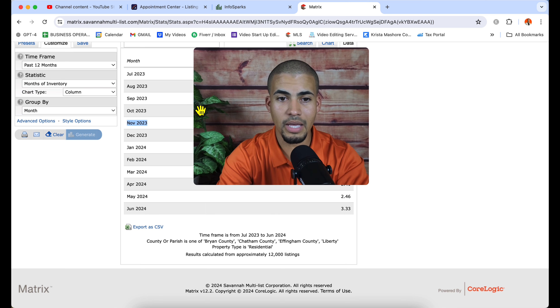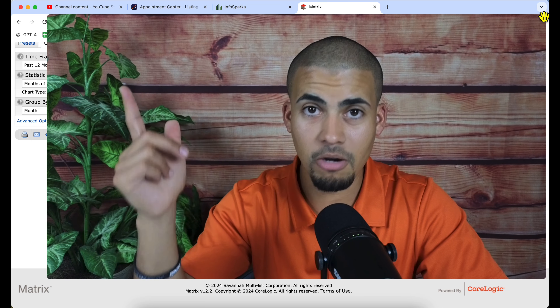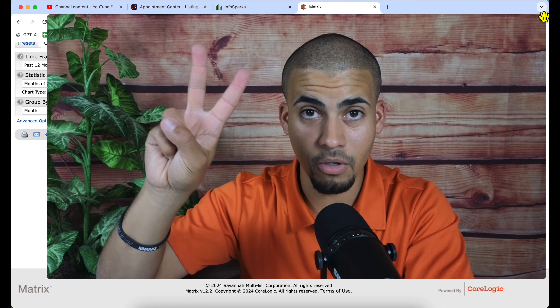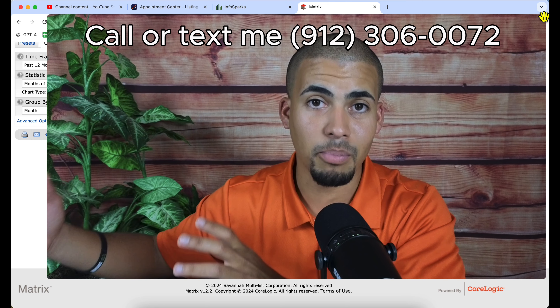For all of you looking in Pooler, Richmond Hill, and South Savannah — those are the top three areas in the entire market. Richmond Hill is number one right now, Pooler is number two, and South Savannah is number three in terms of where most buyers are purchasing properties.